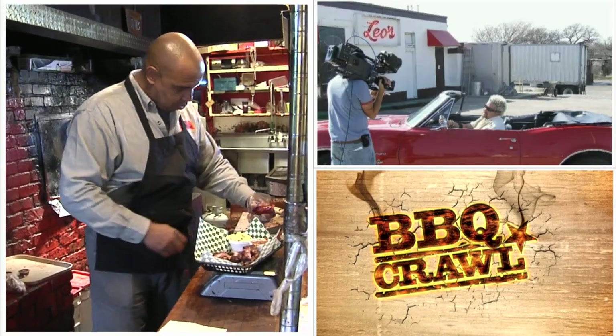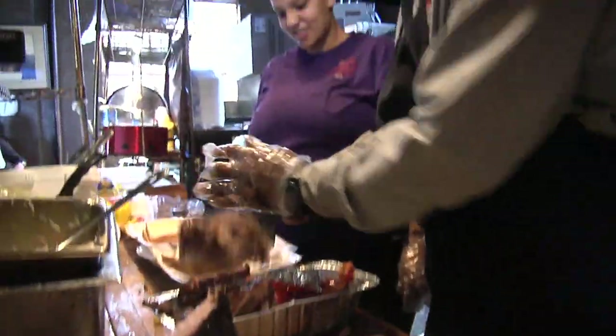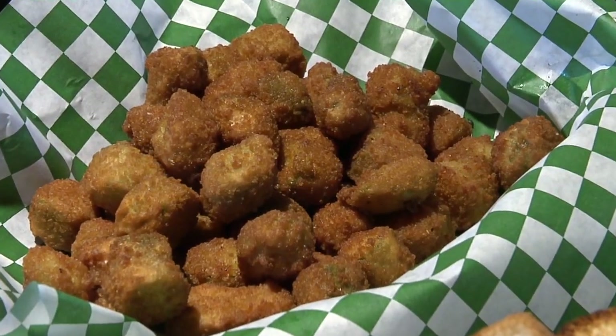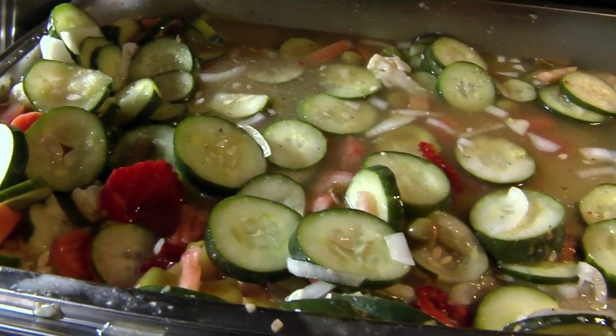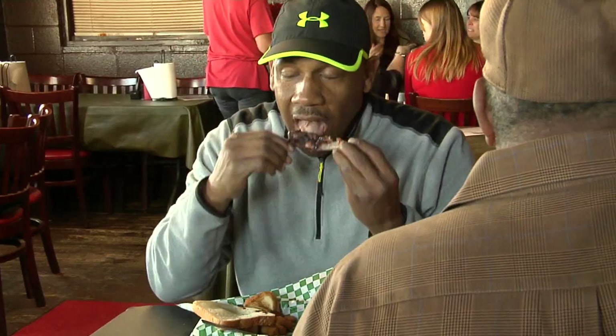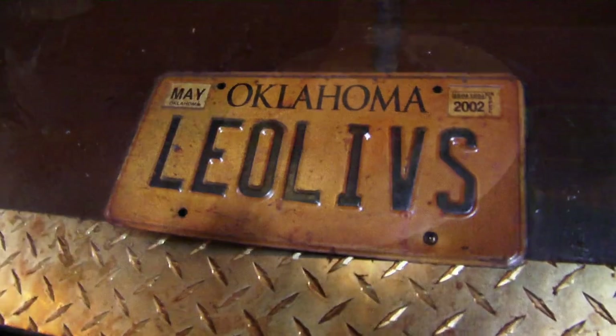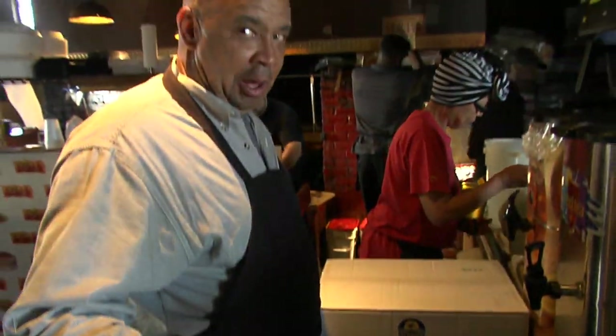His best has earned him a spot on Food Network shows like Diners, Drive-Ins and Dives and Barbecue Crawl. He was named one of the top 100 places to chow down in America. And it's not just the barbecue people rave about — the cake is divine. It's wonderful. You can't get this cake anywhere.